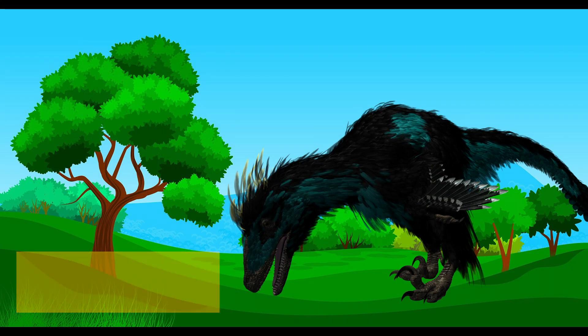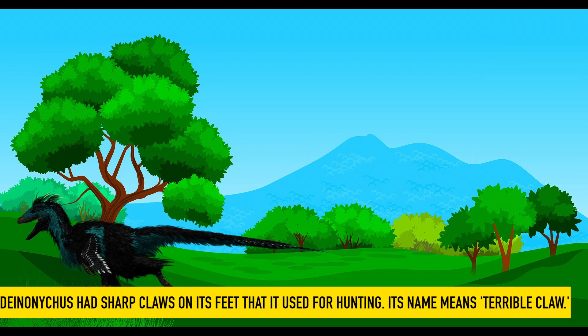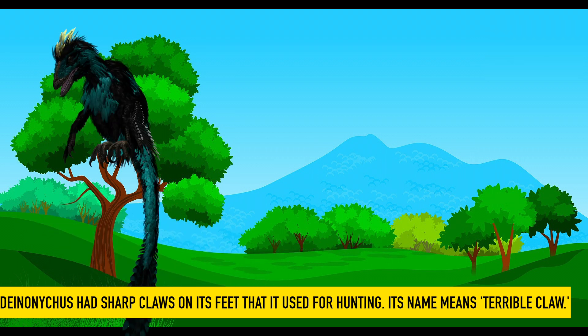Deinonychus. Deinonychus had sharp claws on its feet that it used for hunting. Its name means terrible claw.